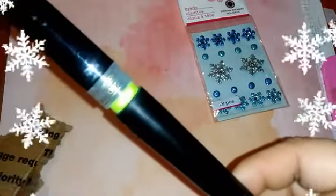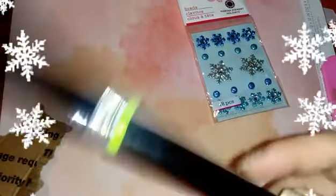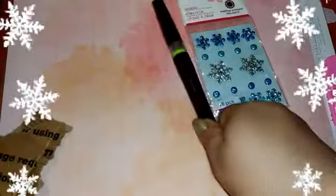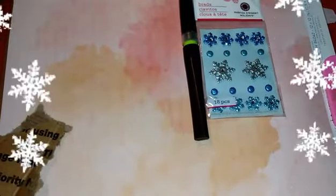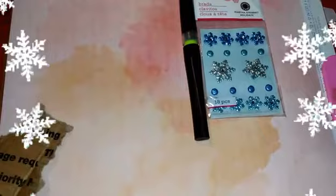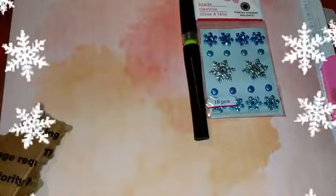She also sent me one of these Spectrum shimmer pens — it's like a Wink of Stella pen but a Spectrum pen. Yeah, my son just came back and confirmed it — it's like a Wink of Stella-style glitter pen.